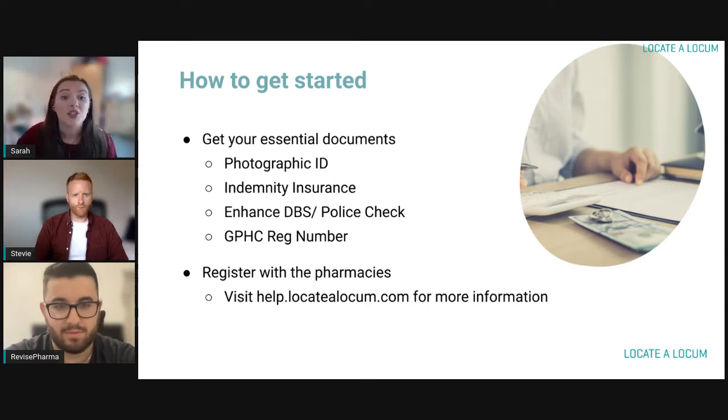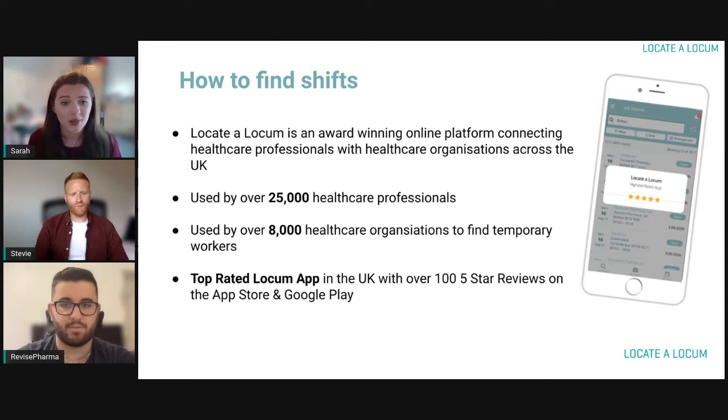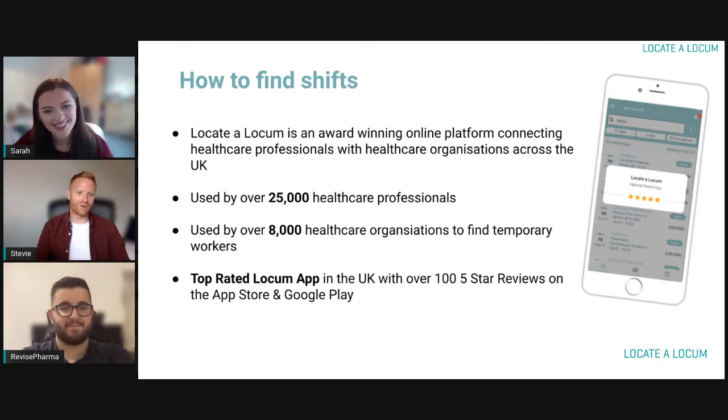That brings us on to how you actually find shifts. If you download Locate a Locum, we are the number one locum app for finding shifts in the UK with over 100 five-star reviews across both Apple and Google Play Store. It's used by over 25,000 healthcare professionals across the UK and we work with over 8,000 pharmacies. There's a huge amount of shifts — we're constantly adding about 12,000 shifts a week, and at any one time there can be up to 100,000 shifts live on the platform.